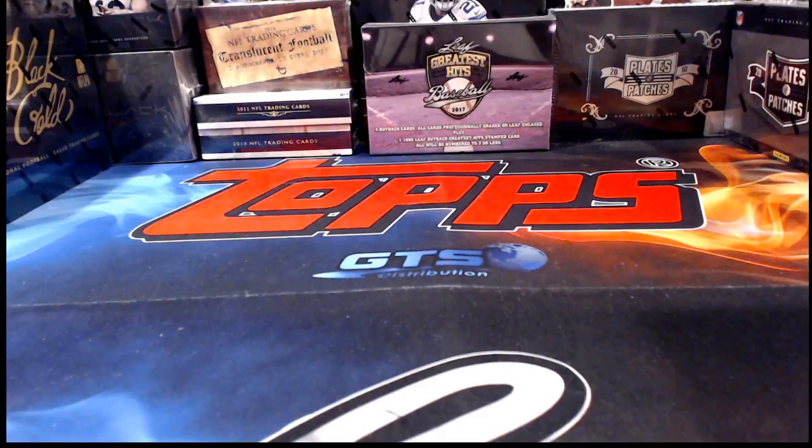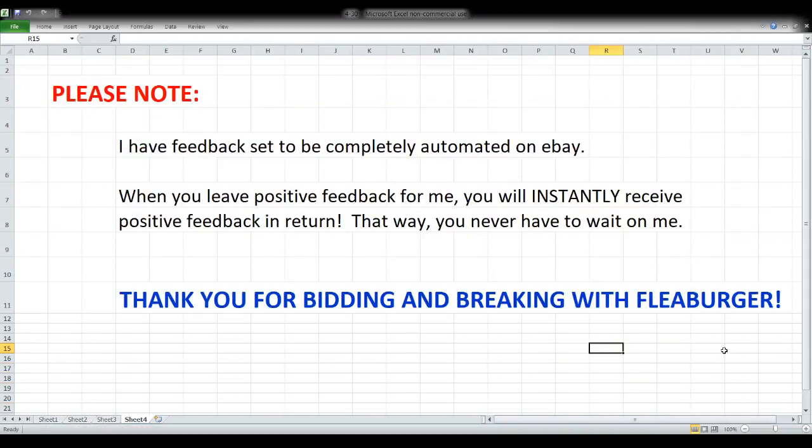Let me get the iPad set up here so I can see chat and we'll get rolling. First up, I want to say thank you to everyone. I appreciate everyone who bids and breaks with me, who chats with me. Sometimes people come by and hang out just to say hi, so thank you to everybody in whatever way you participate.